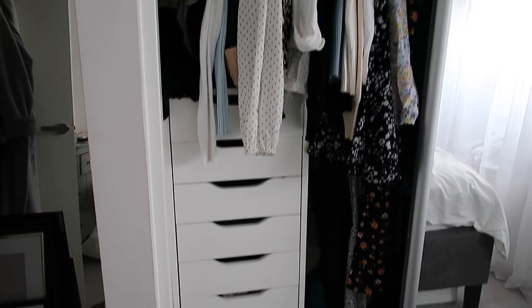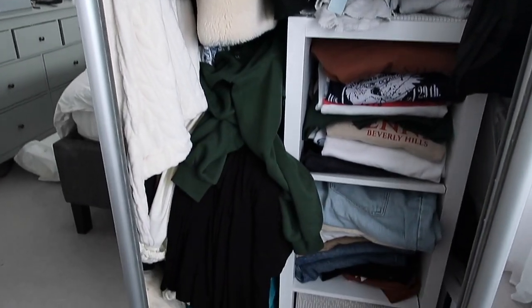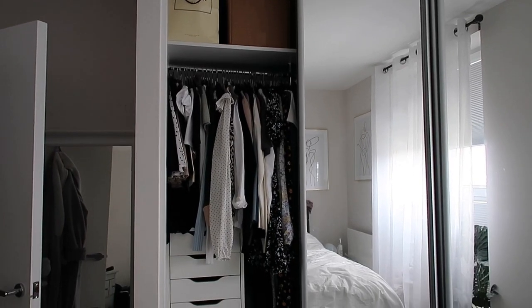Wardrobe clear outs can be quite daunting, and truth be told part of the reason I've waited this long is because I've just been putting it off. My wardrobe is an absolute state right now — it is not organized at all, I don't have enough hangers, and it's just become very very messy. I wanted this to be a really useful video where I talk through my best tips, my best tricks, and the process I go through whenever I switch out my wardrobe.